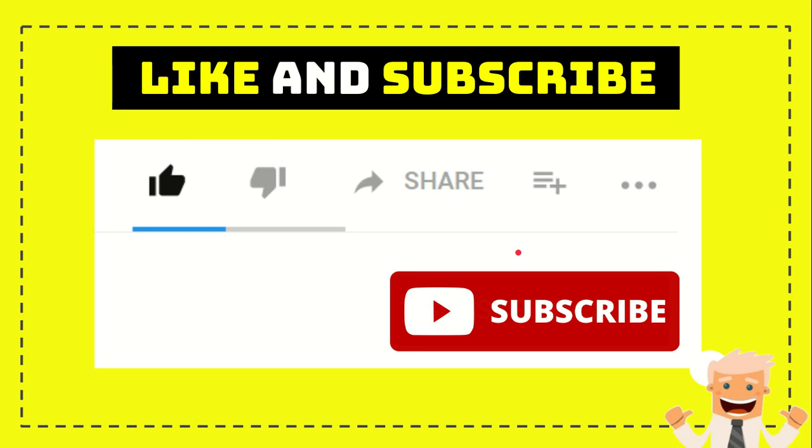Thank you so much for watching this video. If you find this video useful, you can help this channel grow by subscribing, clicking the subscribe button, and liking this video. If you want to share it with your friends, go ahead and click the share button to share it on any social media you wish. You can also comment in the comment section and say whatever you want. Thank you so much for watching, and see you again in another video — bye bye!